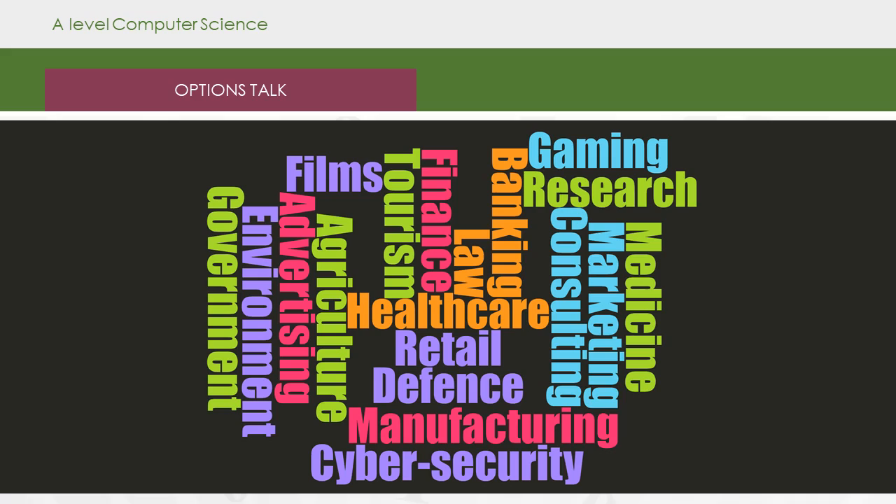The skills in computer science can lead into many different jobs, from the gaming industry right through to environmental agencies, government, defense, health and safety, healthcare, film, tourism, medicine, and consulting.